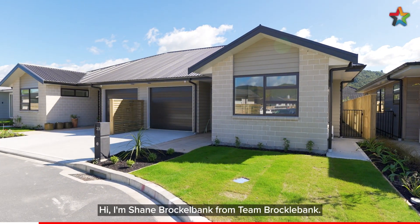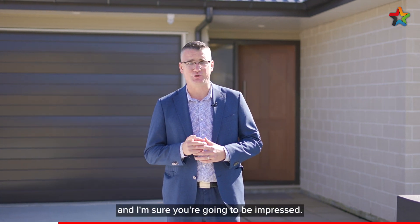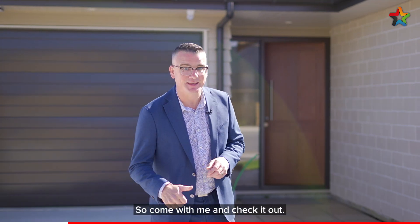Hi, I'm Shane Brockelbank from Team Brockelbank. This is a new build, two-bedroom home with internal access and I'm sure you're going to be impressed. So come with me and check it out.